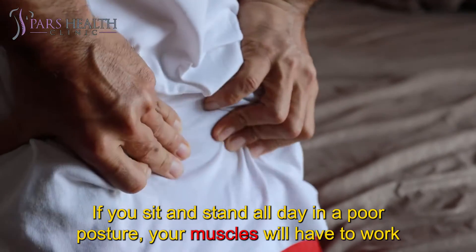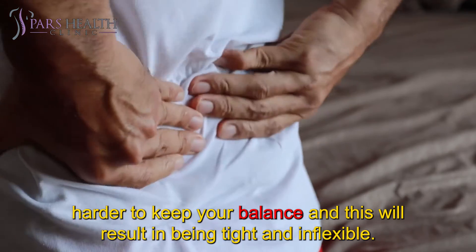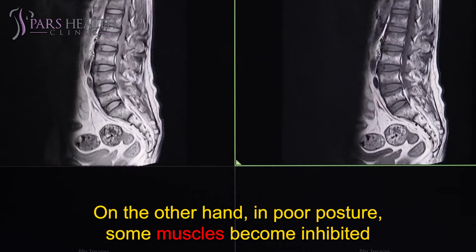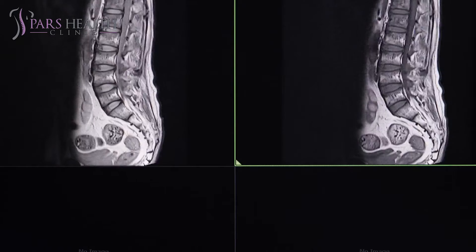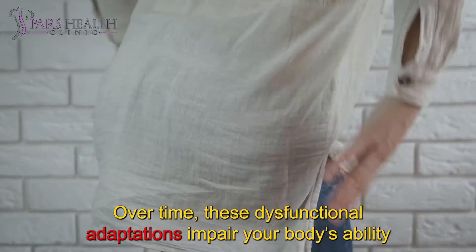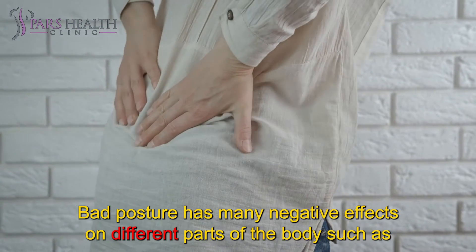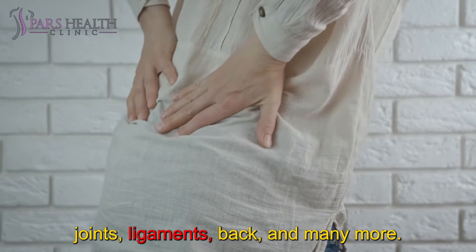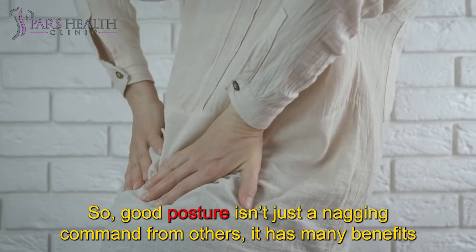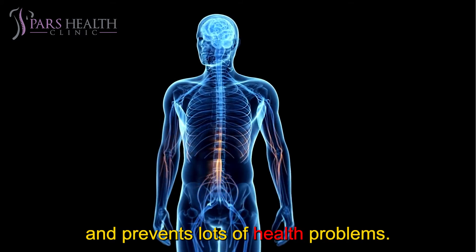If you sit and stand all day in a poor posture, your muscles will have to work harder to keep your balance, and this will result in being tight and inflexible. On the other hand, in poor posture, some muscles become inhibited and gradually weaken. Over time, these dysfunctional adaptations impair your body's ability to deal with the forces we put on it. Bad posture has many negative effects on different parts of the body such as joints, ligaments, back, and many more. So good posture isn't just a nagging command from others — it has many benefits and prevents lots of health problems.